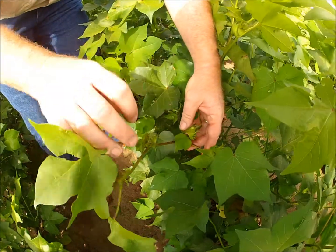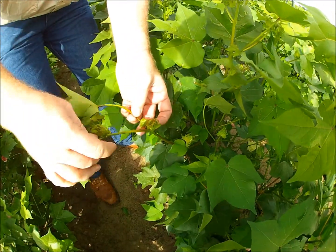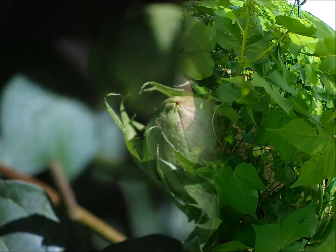I would encourage growers to make their first evaluation at the 8-10 node stage, and reevaluate the crop every 10-14 days after their first application for additional plant growth regulator treatments.